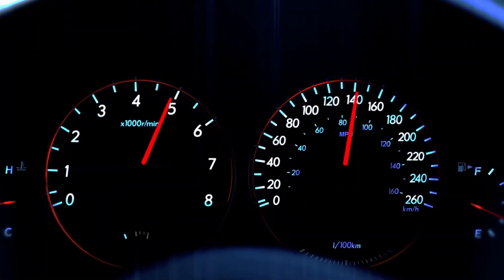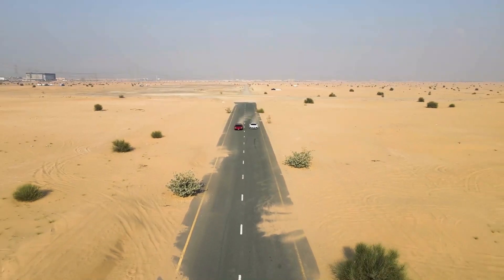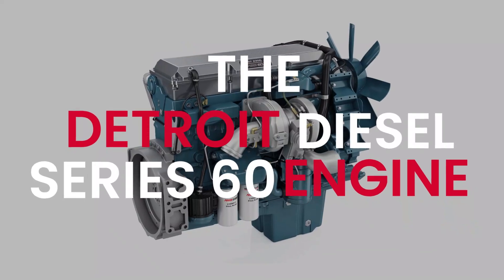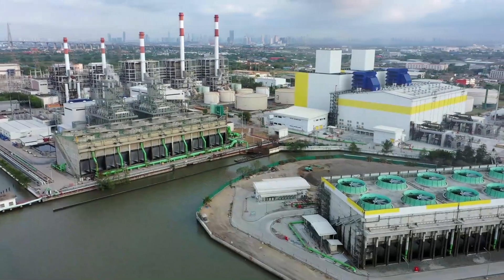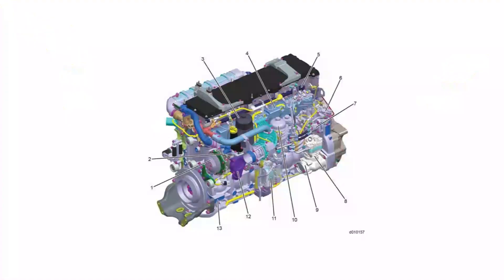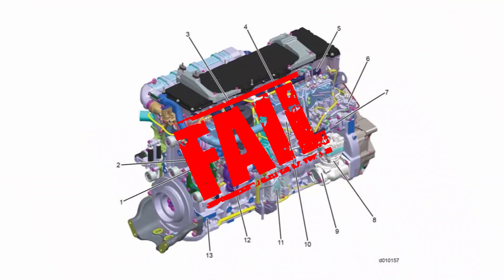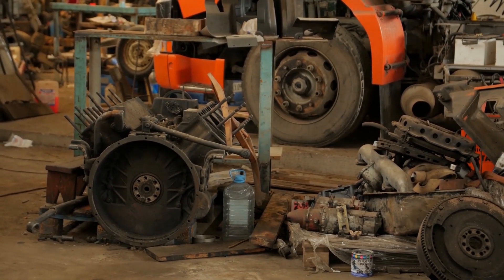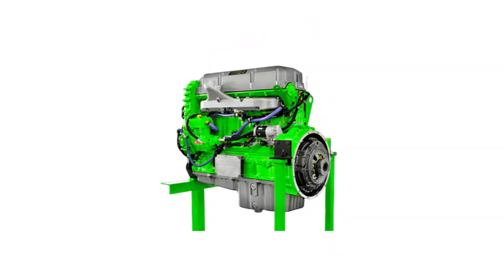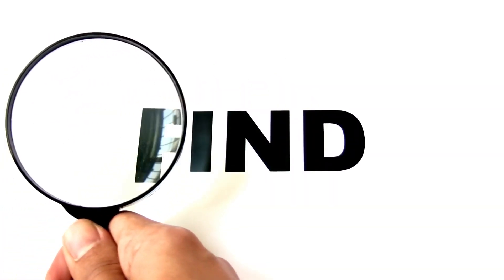Get ready to buckle up and hold on tight, because we're about to take a ride down memory lane to revisit one of the biggest failures in automotive history — the Detroit Diesel Series 60 engine. This engine was supposed to be the game changer, the revolutionary powerhouse that would set the bar for all future engines to come. But instead, it turned out to be a massive failure, leaving behind a trail of disappointment and frustration. So, what went wrong? What insane reasons caused the Detroit Diesel Series 60 to become the biggest failure ever? Let's dive in and find out.